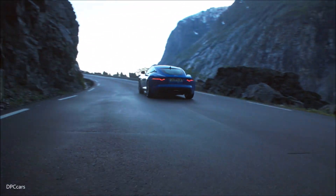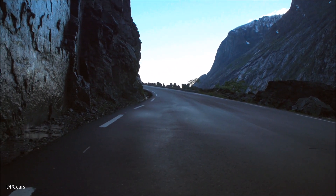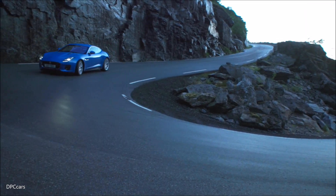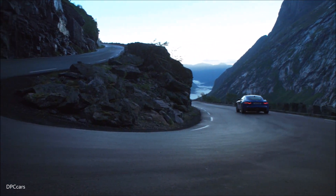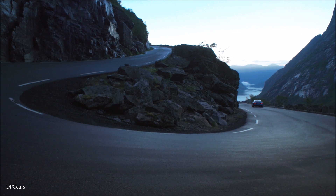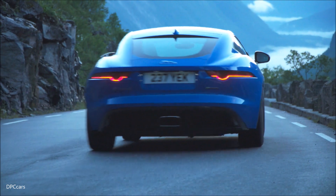The pairing of Jaguar's all-aluminum two-seat sports car with the advanced 300 PS 2-litre turbocharged powerplant delivers Jaguar sports car DNA with enhanced agility and improved efficiency and affordability. This is a true F-type, with its own unique character.